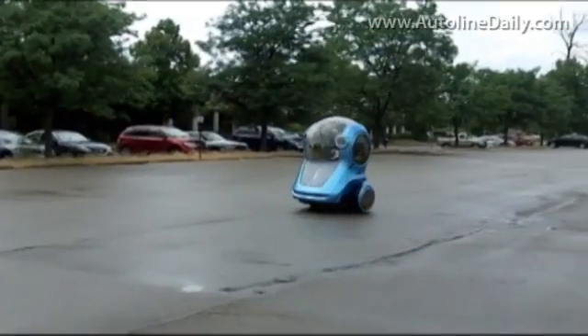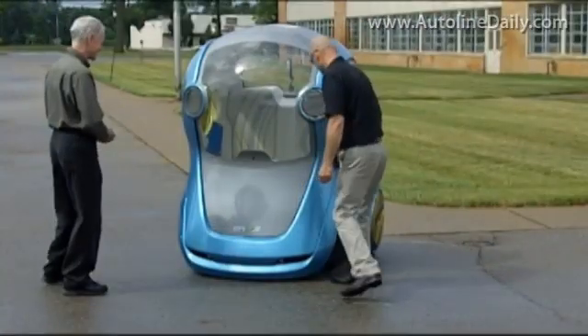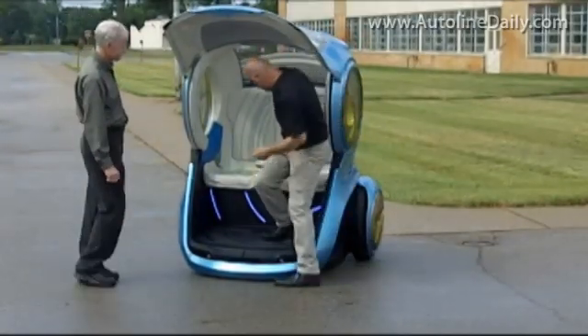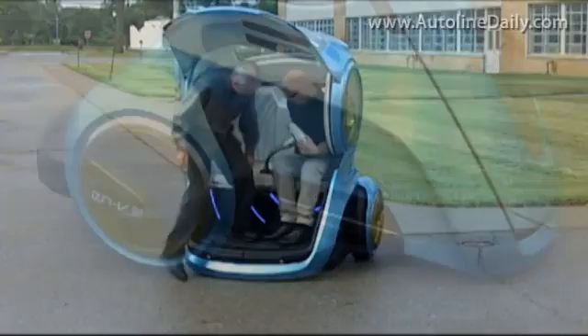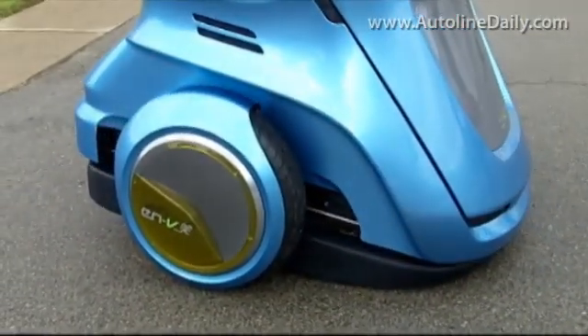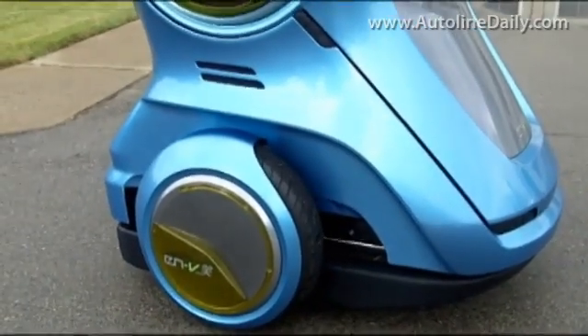Think of a Segway with a body on it. You get into the EN-V by flipping up the entire front end of the vehicle. Then, to get underway, the body rolls back on its chassis, the gyroscopes inside bring the nose off the ground, the vehicle balances itself on its two wheels, and you're off.